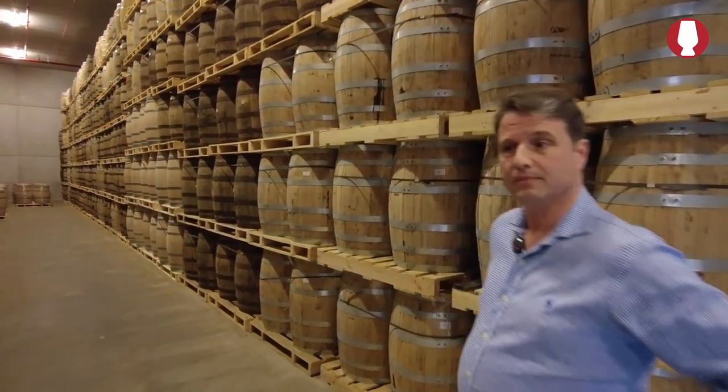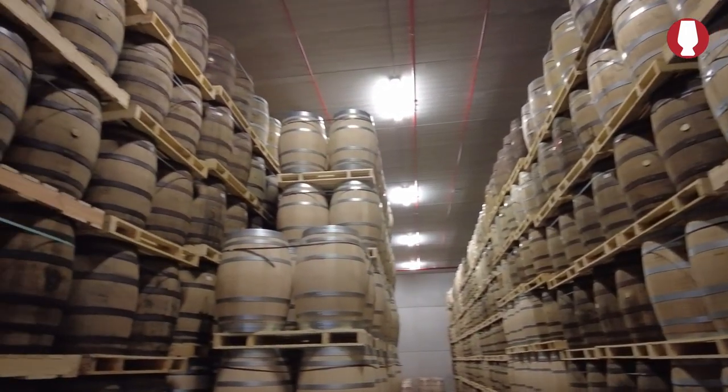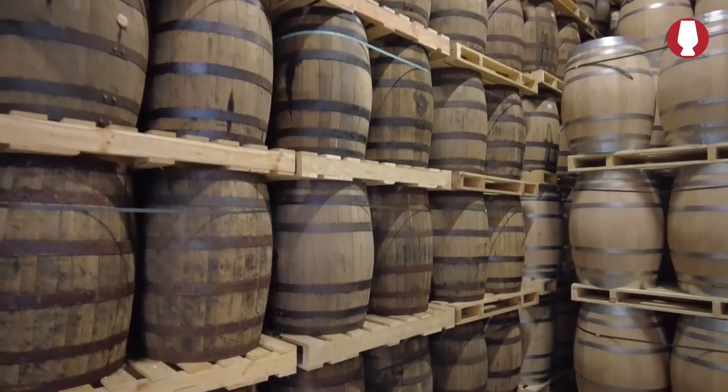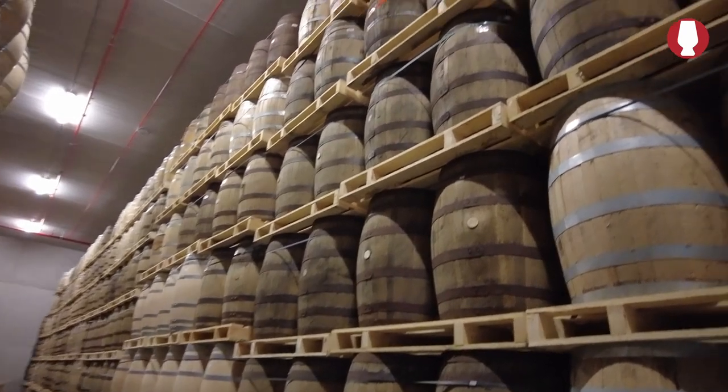So this is one of your warehouses. This is the smallest — it contains about three and a half thousand casks. Do you only have palletized warehouses? Since last year — everything was on racks before, but I had to change because I was running out of space. It has advantages: cask manipulation is very easy and quick. You can quickly take them out, move them, empty them, fill them, put them back.